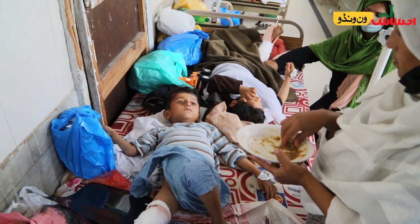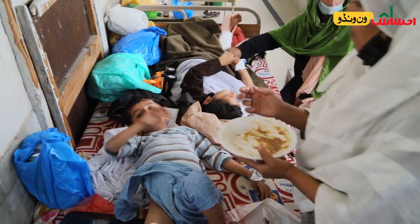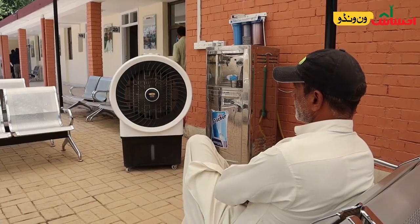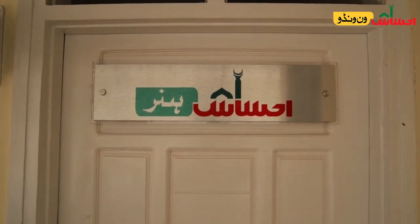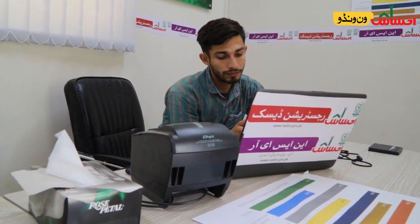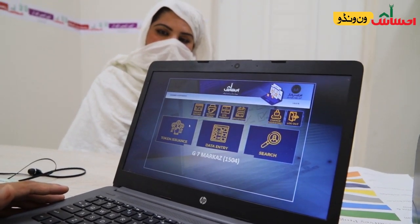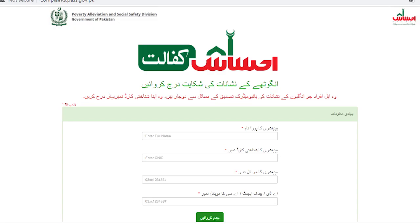In the One Window Center, someone looking for a livelihood opportunity can visit Ehsas Amdan and Ehsas interest-free loan desks run by the Pakistan Poverty Alleviation Fund. A person in need of financial assistance for health can be channeled to Ehsas Sehat Sahulat or Bait-ul-Mal's health-related financial assistance systems. Through this One Window Ehsas Center, many care services can be accessed — you are able to admit a child in an orphanage, get a young woman admitted to a vocational center, or admit a street child in one of our free schools. Ehsas registration desks have been set up where people can get surveyed to ascertain if they are eligible for Ehsas benefits.